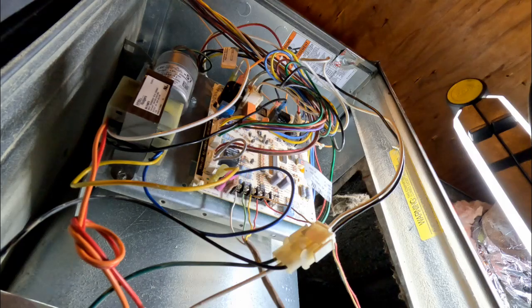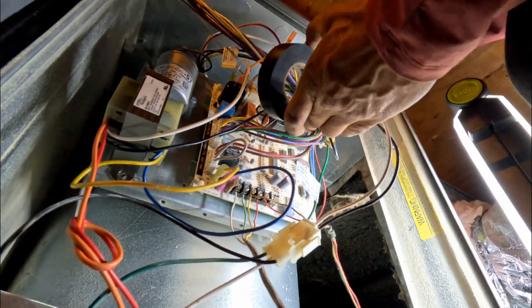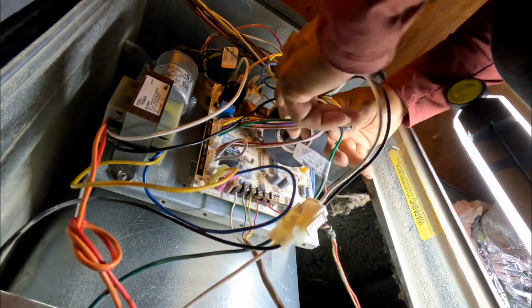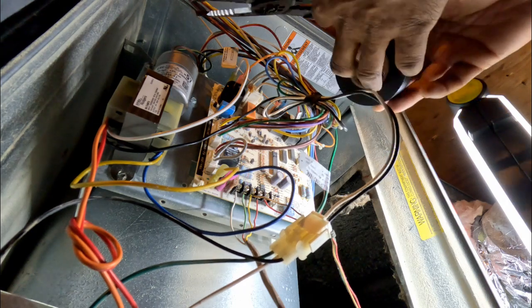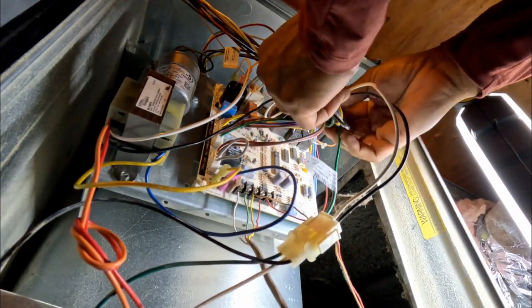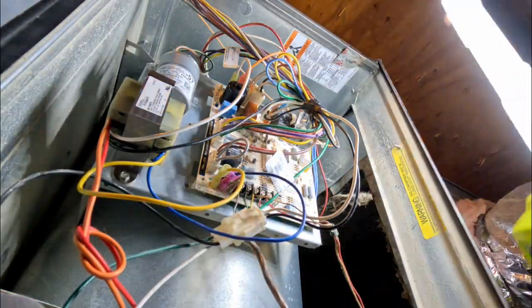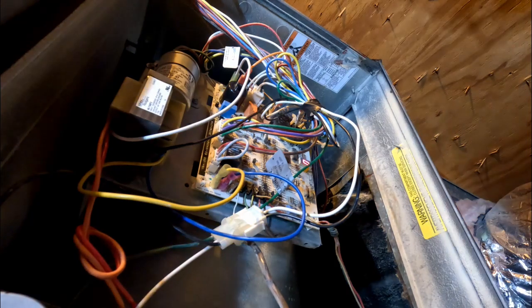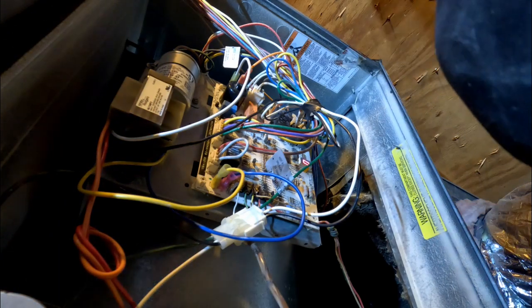People always call me for emergencies. One time someone called me in the middle of the night - there was a meltdown at a rental house and they couldn't get anyone out. I went there and the house could have caught on fire. Whoever did the electrical work cut corners - they put two wires in one 20-amp breaker, mixing 12-gauge and 14-gauge wire. They don't understand how current works, so a bunch of wire burned up in different areas.